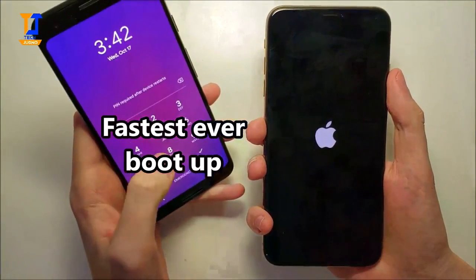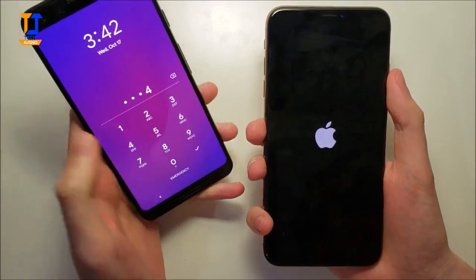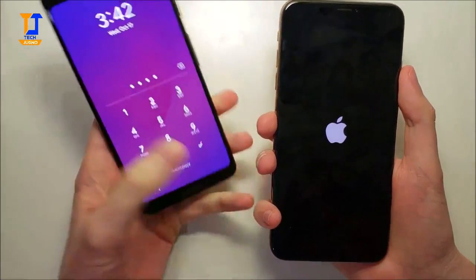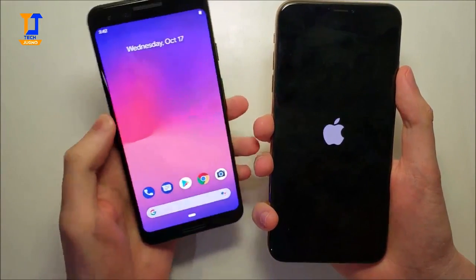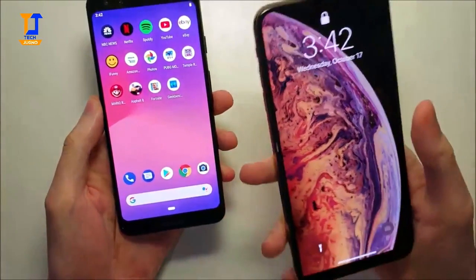Okay, wow - so in terms of the boot-up, the Pixel is the first to boot up, extremely, extremely fast. Man, that was insanely fast. And now the iPhone's up.